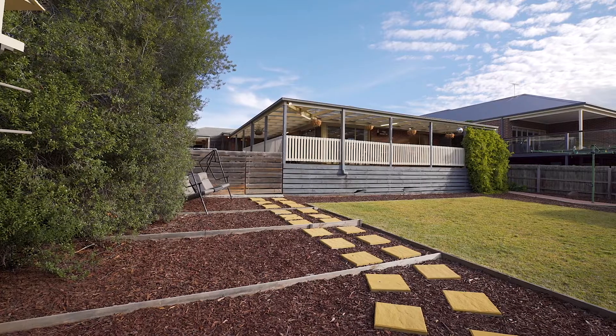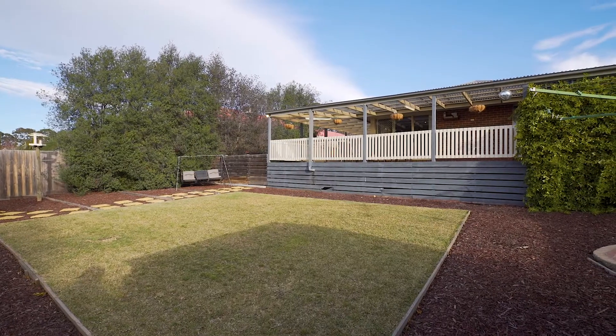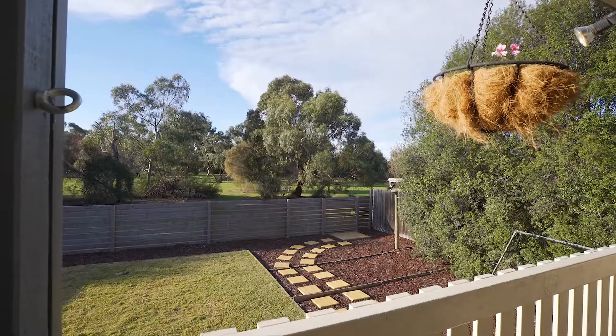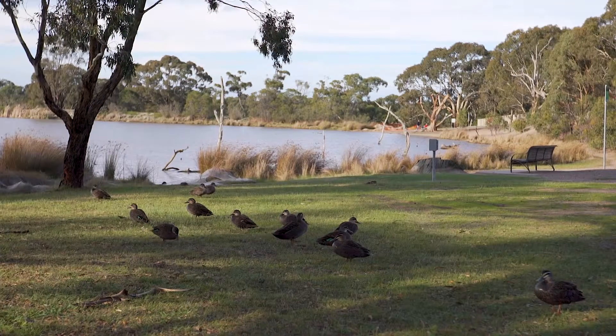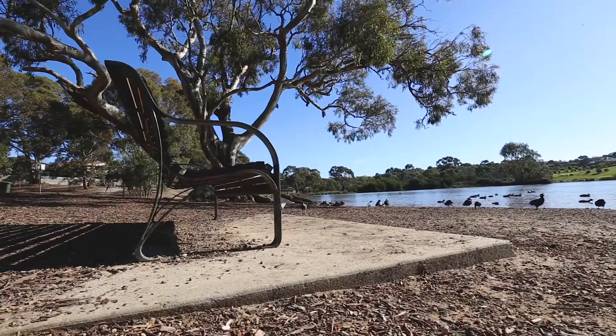Low maintenance landscape gardens frame the property and this view is just breathtaking. Now this is the lifestyle that you get living in this fine location — walking tracks, parklands, and as you can see the Spavin Lake which is just behind me. Wildlife really adds to it and just makes it such a fantastic place to call home.